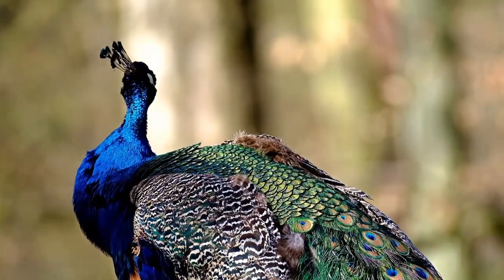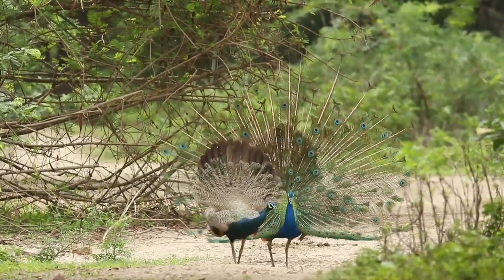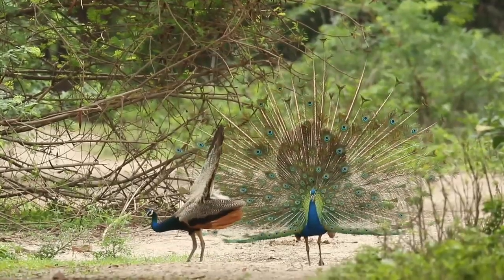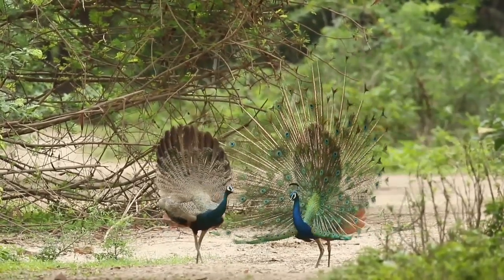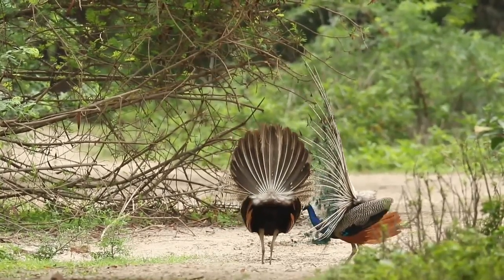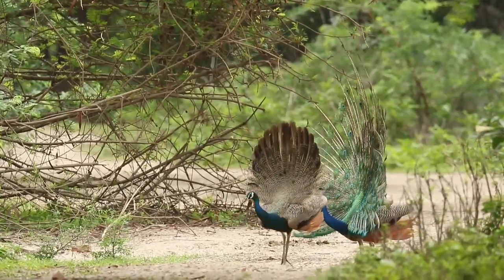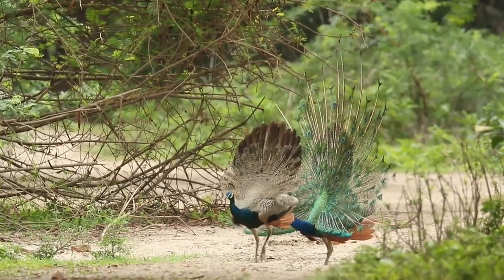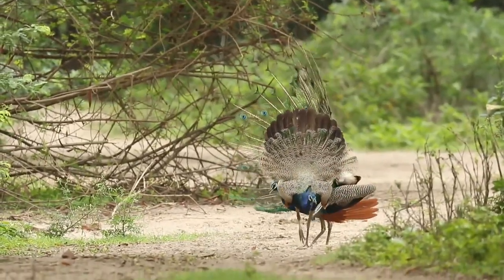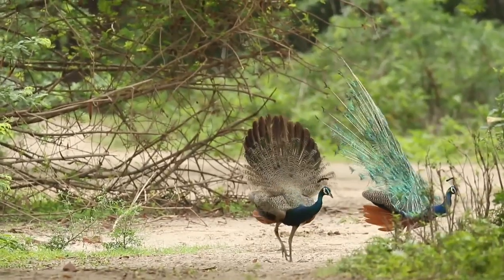The Indian peafowl status is least concern, meaning the population continues to thrive and there are currently over 100,000 of these birds around the world. The green peacock is considered endangered with fewer than 30,000 remaining in the wild. The Congo peafowl, with numbers below 10,000, is vulnerable — its population is declining mostly due to habitat loss and it is at risk of becoming endangered.